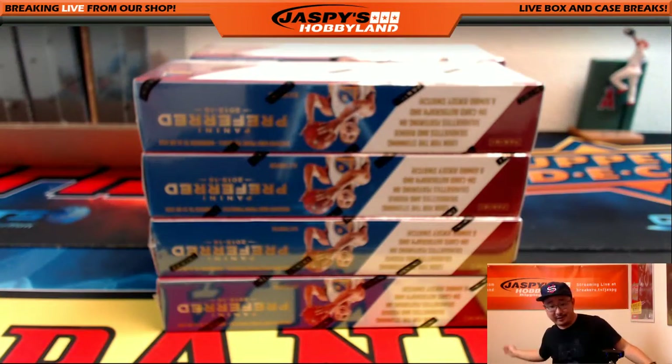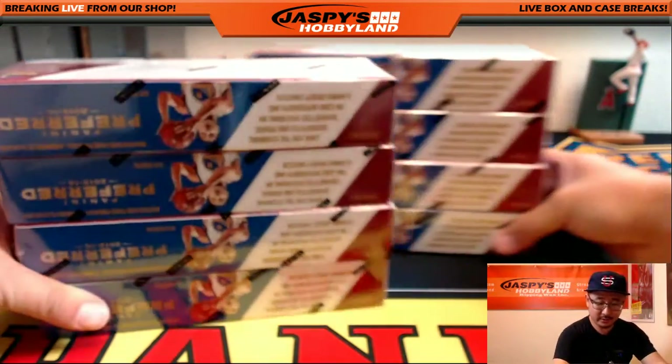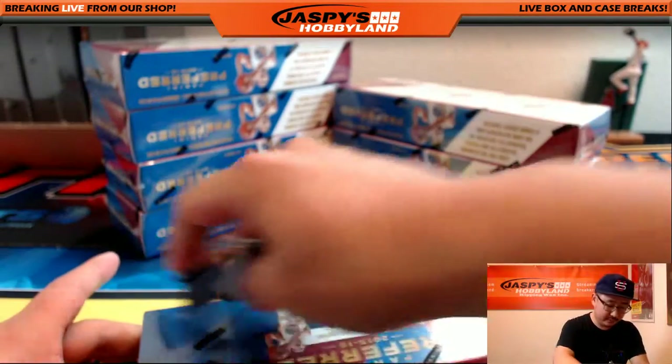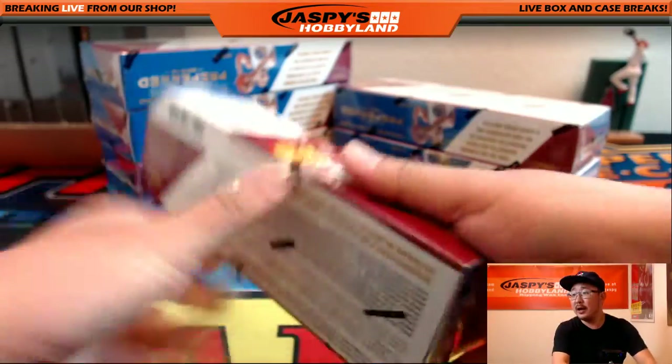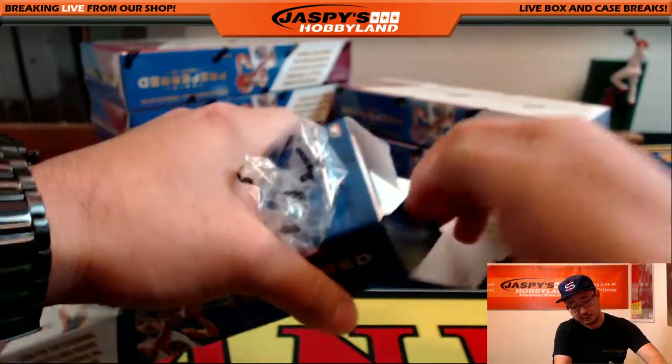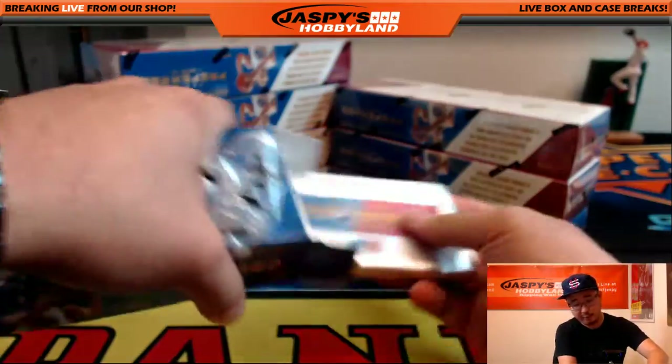Just imagine what can be in here. Pure imagination. Shout out to Gene Wilder. Let's see what the first box of Preferred Basketball holds — pick your team number 4. Good luck everybody.